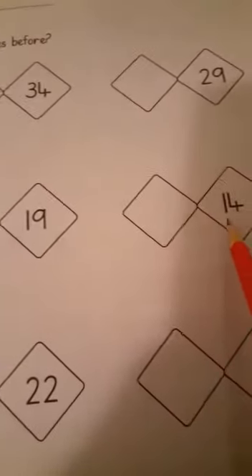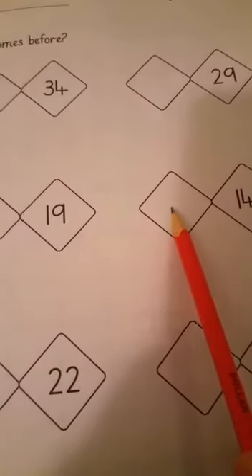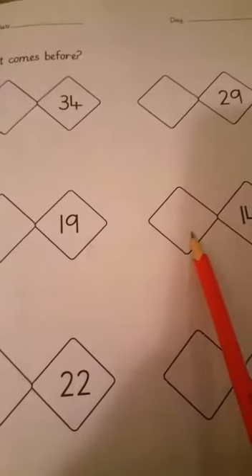Next is fourteen. What comes before fourteen? So it is thirteen. One, three — thirteen comes before fourteen.